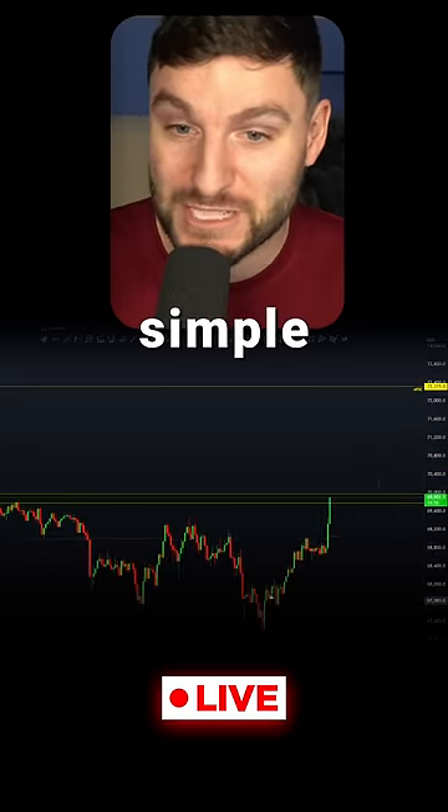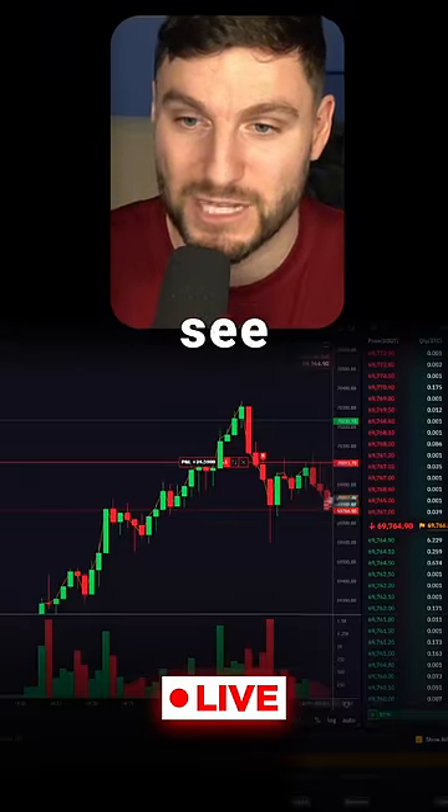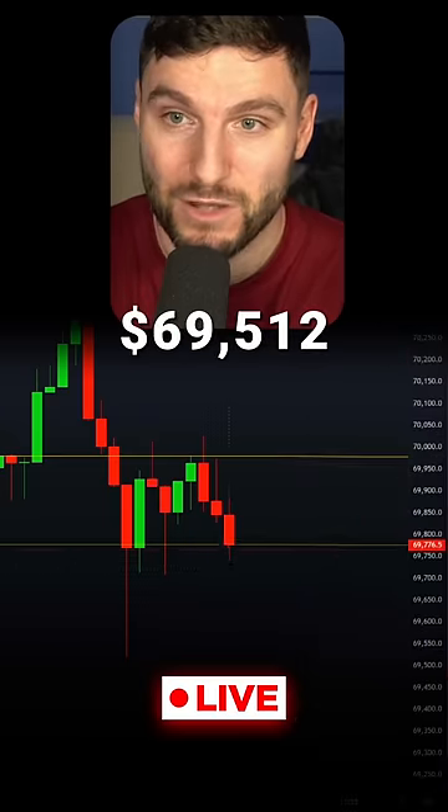Now I've got my entry trigger. The invalidation is simple — it's going to be above the high. We'll see how it plays out. For the more bearish scenario, we really want to see $69,512.